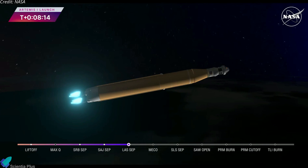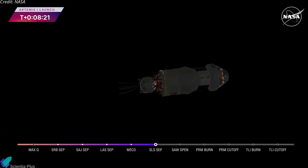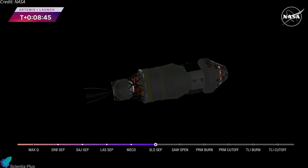We have confirmation of core stage main engine cutoff. Orion is now in Earth's orbit. The flight dynamics officer reports that we have a nominal main engine cutoff. We just heard the call for core stage separation, meaning Orion and the interim cryogenic propulsion stage are now flying free from the core stage of the Space Launch System. The next milestone will be solar array deploy approximately 18 minutes after liftoff. But before Orion stretches its wings, let's check back in with our friends at Kennedy Space Center and hear all about what it was like to hear the rocket roar off the launch pad.